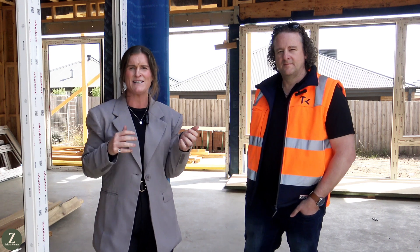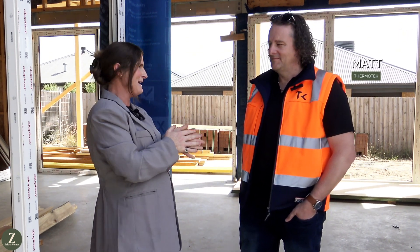Hi, my name is Jessica. I'm from Zelenor Homes and we are at our Sitala project in Mount Deneen, Victoria. Being a Victorian builder, we have to be really mindful about the homes that we design because of the fluctuating temperatures in the state. We can go from freezing cold winters to raging hot summers. Today I have the lovely Matt from Thermotech here to talk to us all things windows and doors.